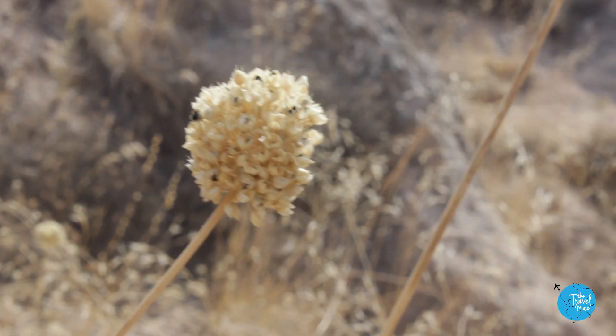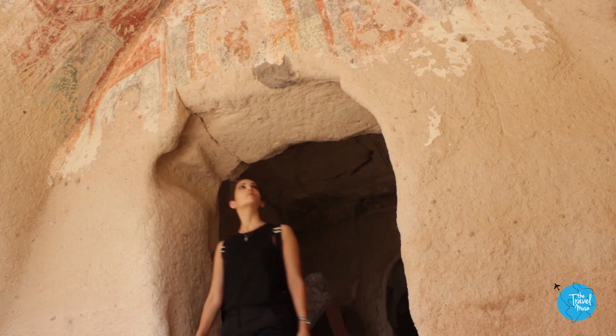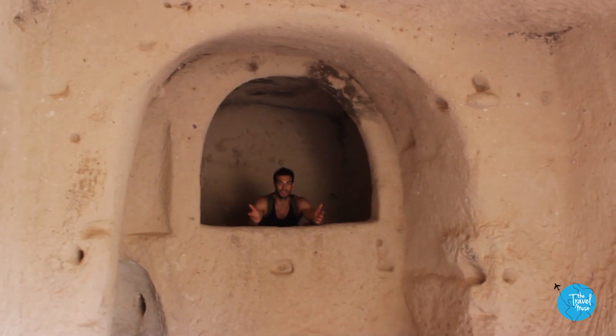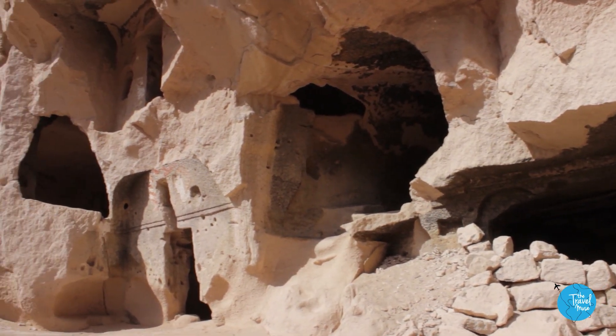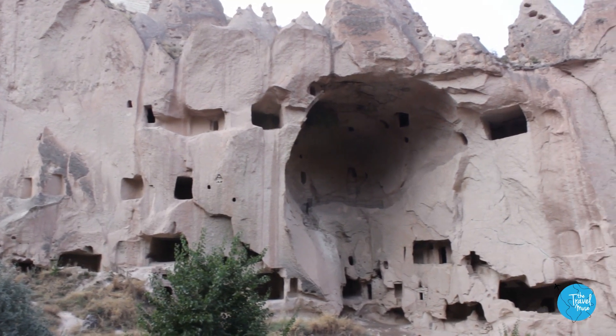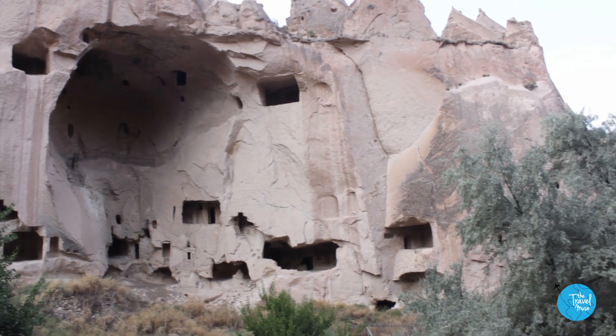But what really blew me away in Cappadocia were the Roman ruins. We saw our first ruins at the Zelve Open Air Museum. All the homes and churches in Cappadocia were actually carved into rock and cliff sides. It's incredible that people were able to carve an entire civilization out of rock, into the rock, thousands of years ago.